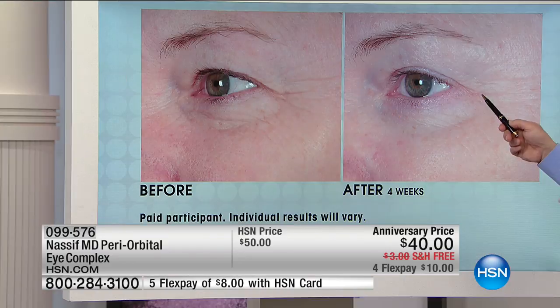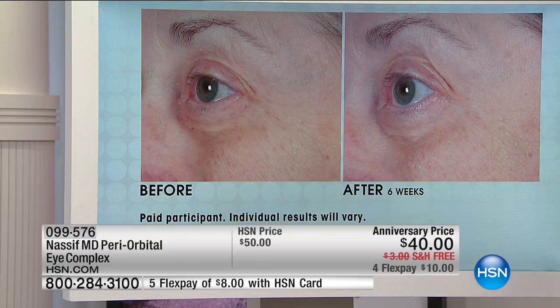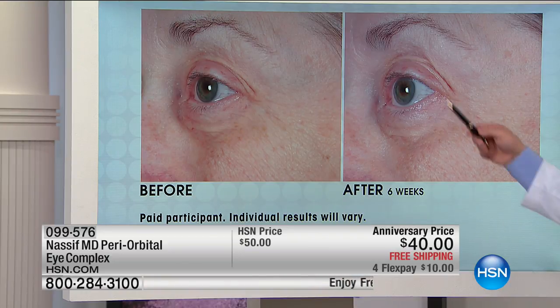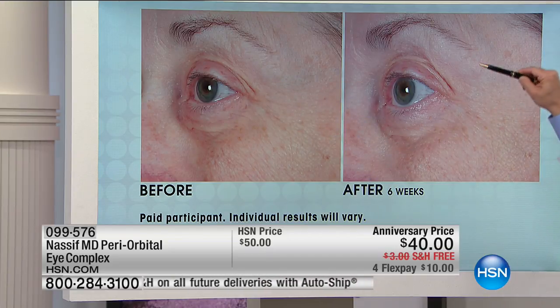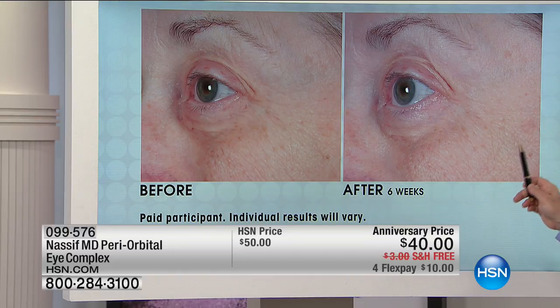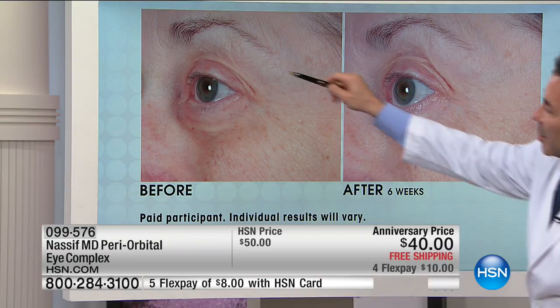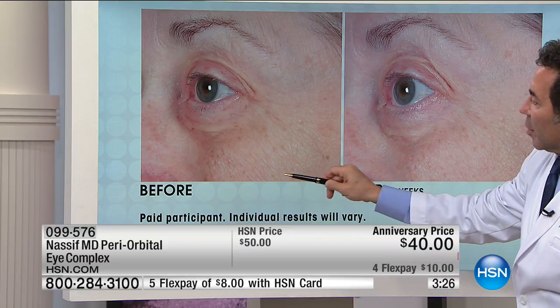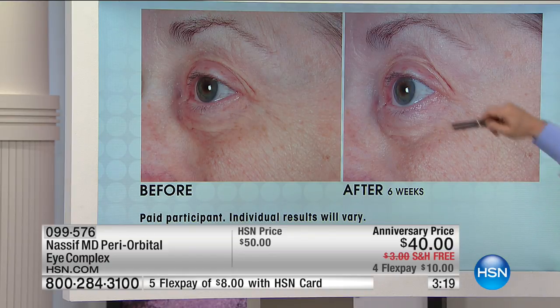It's like the triple threat. These patients are all in their 60s and some in their 70s — this is six weeks, once a day. Take a look at the texture, the tone, the crow's feet, and the lift. Look at the difference right over here. We have about four of these before and afters to show.